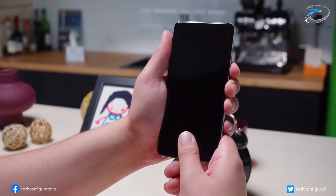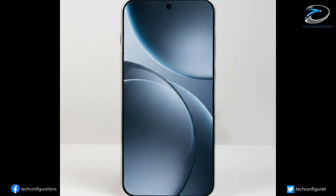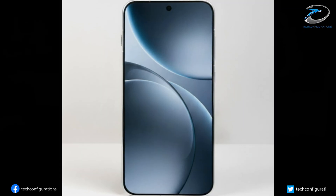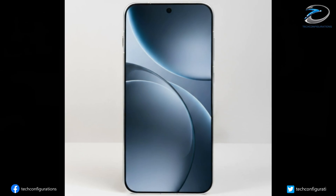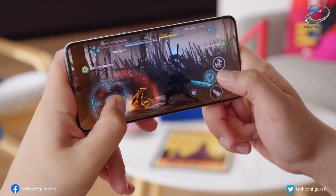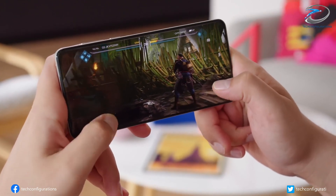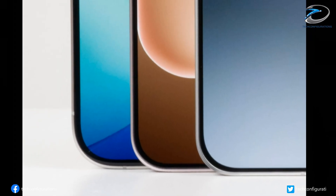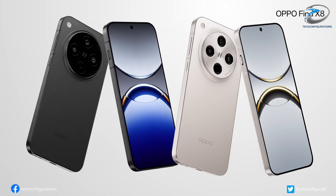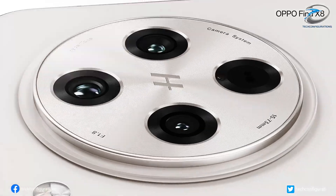But with the Find X9, Oppo has pushed the boundaries even further. The phone features four-sided symmetrical bezels so thin that they are likely the slimmest in the world, and all four edges are equal, creating a perfectly balanced look. Oppo is calling this a milestone achievement, backed by billions invested in self-developed display production lines. Ebao also mentioned the brand's design language with a golden arc corner, balanced proportions, and a sleek finish, all designed to make the Find X9 Oppo's strongest standard flagship yet, marking the brand's 30th anniversary.